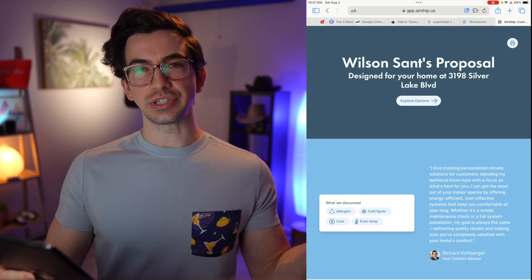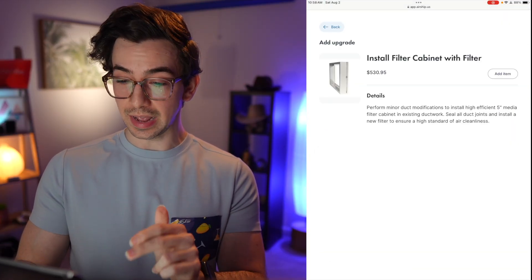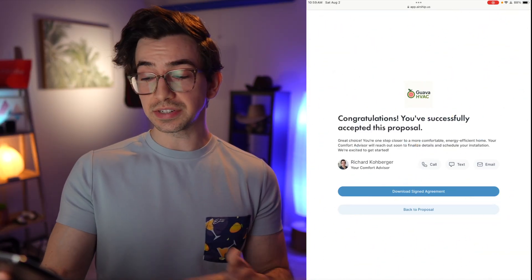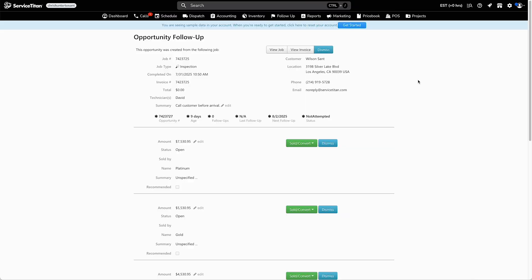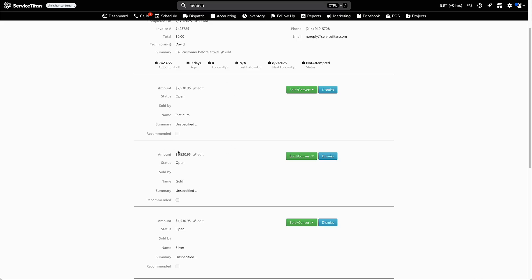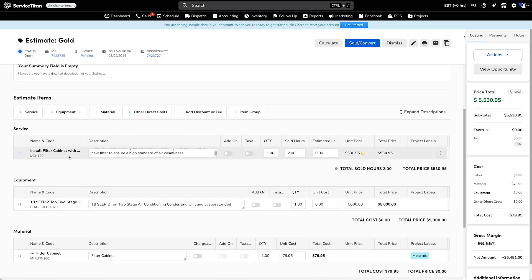Now let's view the presentation as if we were the customer. I'm interested in this filter cabinet upgrade, so I'm going to add that item to my estimate. Then I think I'll go with the gold option — so I can just sign to accept. There it is, I get my confetti! 'Congratulations, you've successfully accepted this proposal.' There are links to contact my comfort advisor, a button to download the signed agreement, and a button to go back to the proposal. Here is that opportunity on the Service Titan side generated from the proposal we just built in Airship — all three options are identically built out in Service Titan, with all the services, equipment, and materials associated with that estimate.